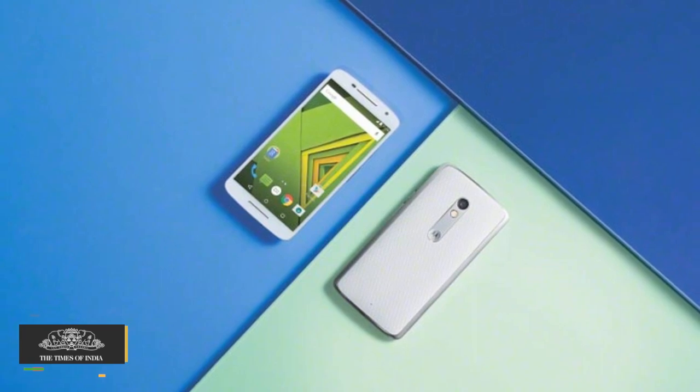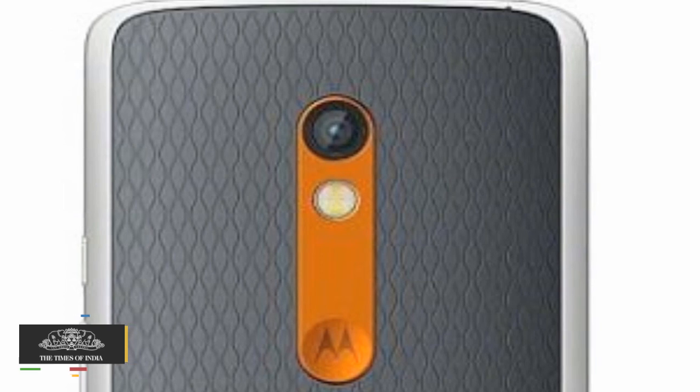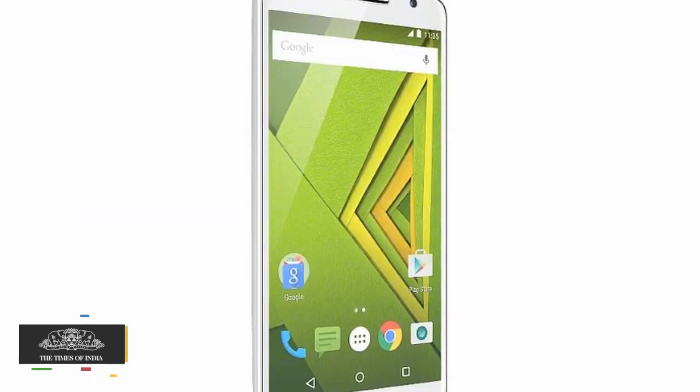Moto X Play, which was showcased alongside the more powerful Moto X Style in July, has a 5.5-inch AMOLED screen with Full HD resolution.